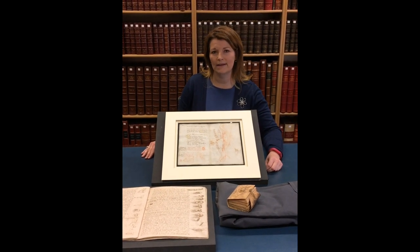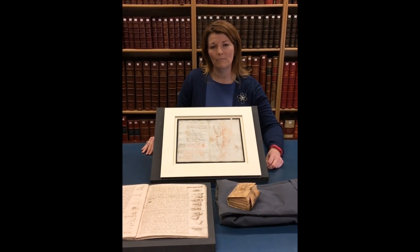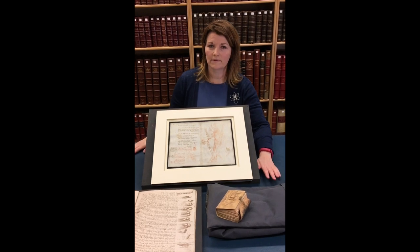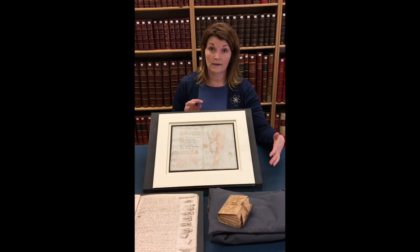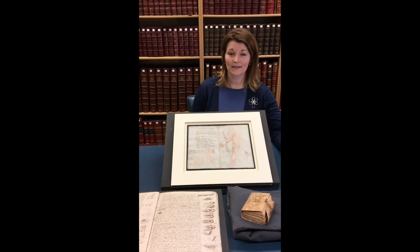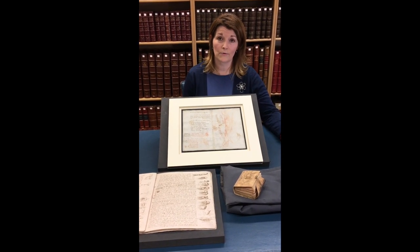My name is Andrea Clarke and I'm one of the curators of Leonardo da Vinci Mind in Motion, working alongside my colleague Stephen Parkin and Juliana Baroni of Birkbeck College, University of London. It's really wonderful in the 500th anniversary year of the death of Leonardo to be able to bring together for the first time ever in the UK selections from three of his notebooks. One of the things we want to do in Leonardo da Vinci Mind in Motion is to showcase Leonardo's remarkable manuscript legacy.